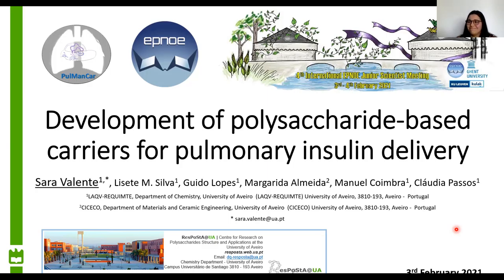These results are interesting and can be a start for other types of materials, because with these results we already have a picture of how the composition of polysaccharide extracts could influence the delivery of insulin. Thank you very much, Sara, for your contribution.